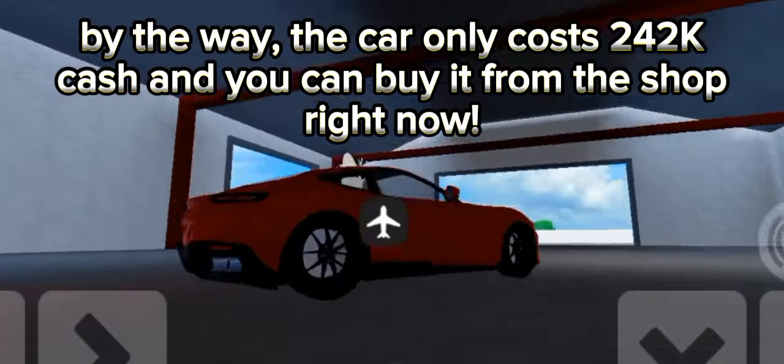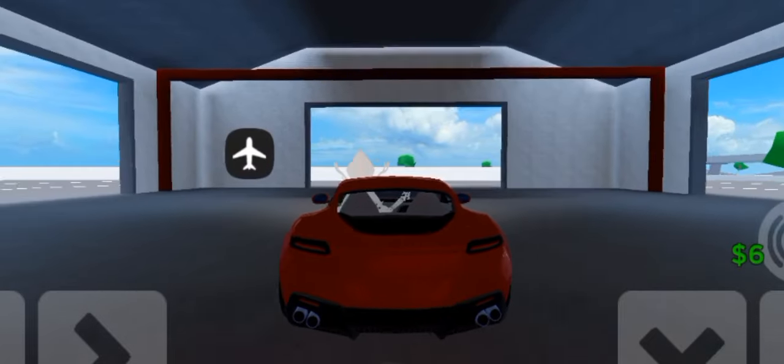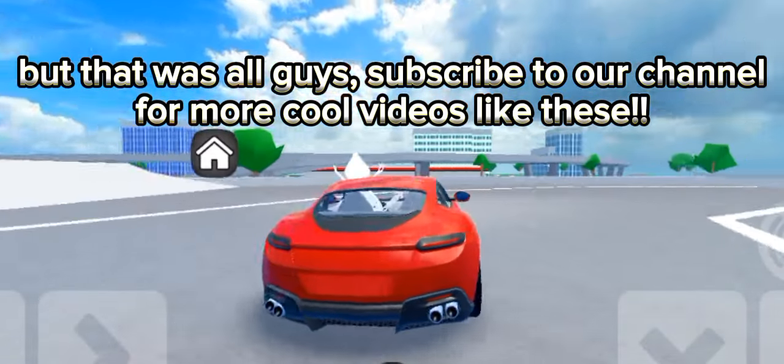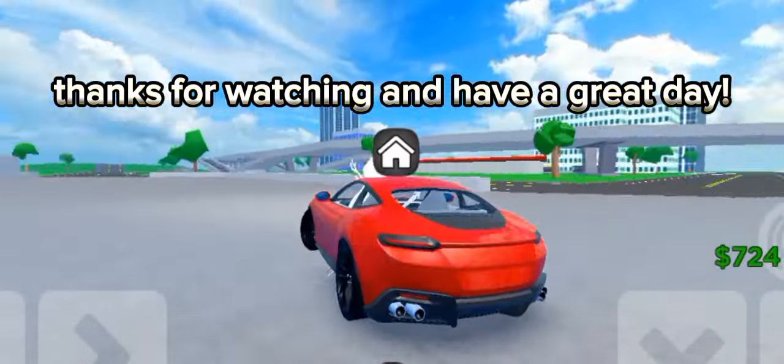By the way, the car only costs 40k cash and you can buy it from the shop right now. But that was all, guys — subscribe to our channel for more cool videos like these. Thanks for watching and have a great day!